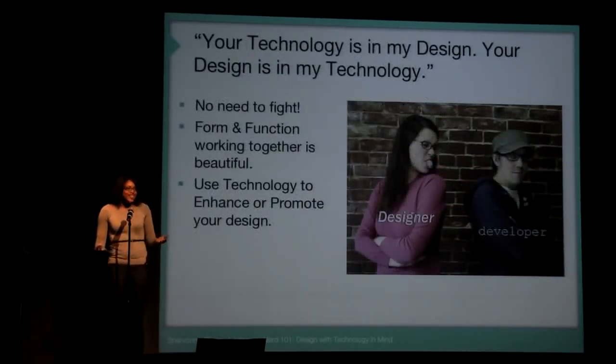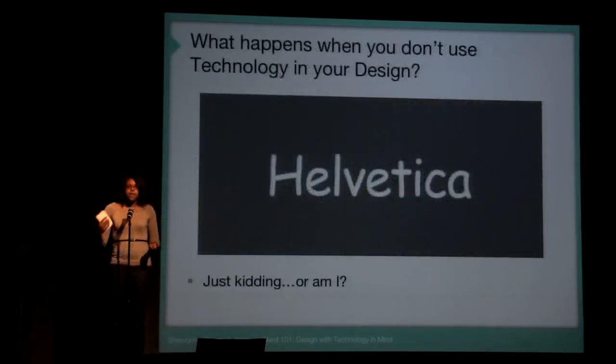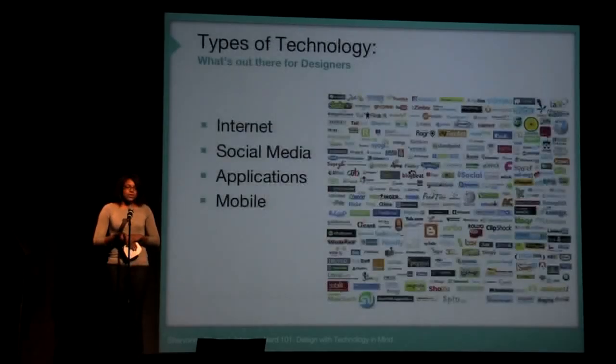There's no need to fight, designers. Embrace it. Having form and function come together can be a great thing. These are a few things you can use to enhance and promote your design. And what happens when you don't put technology in your design? You may recognize a little Comic Sans in Helvetica. Helvetica is beautiful, but here's an example of what happens when it's not there.